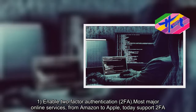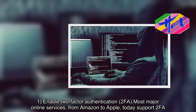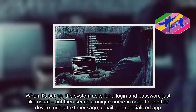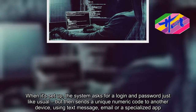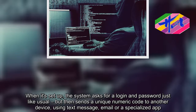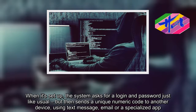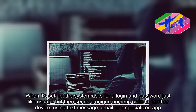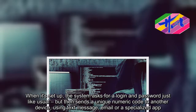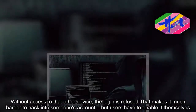When it's set up, the system asks for a login and password just like usual, but then sends a unique numeric code to another device via text message, email, or a specialized app. Without access to that other device, the login is refused. That makes it much harder to hack into accounts.